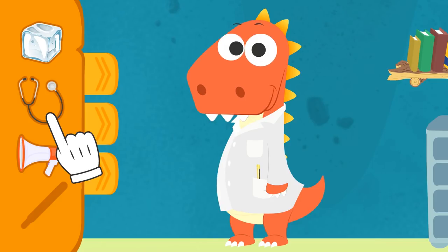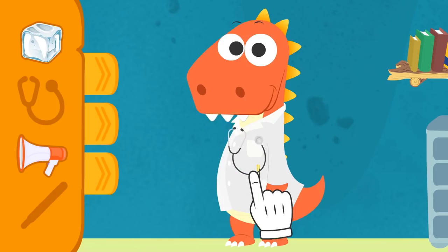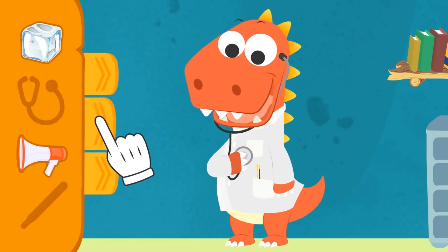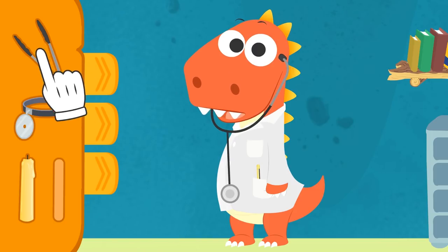Don't worry! It's not that hard! Stethoscope! Got it? See? This part goes in your ears! And the other end goes over the heart! Let's see! What else is there? Okay, Eddy! If someone had a sore throat, we would have to check it! What would we use to hold down their tongue?